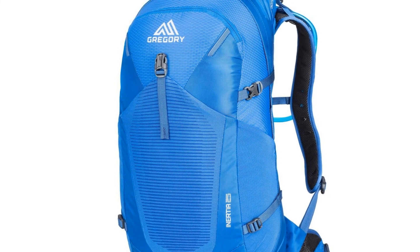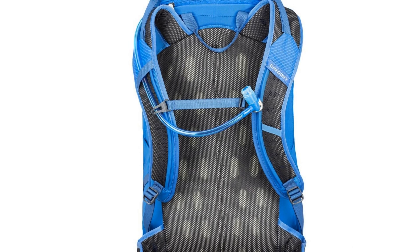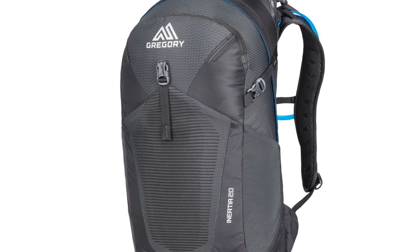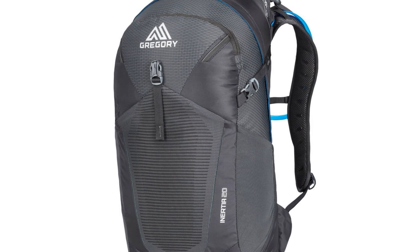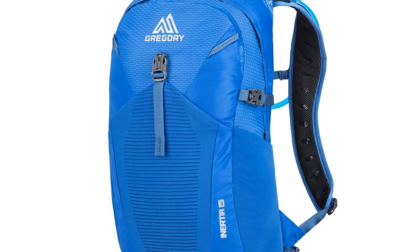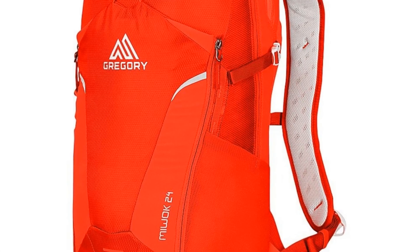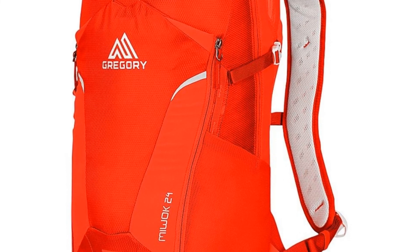Gregory Mountain Products added a mesh ventilated back panel for coolness, an adjustable padded hip belt and shoulder harness, and a lightweight design at only 1.59 pounds. Front and side stretch mesh pockets round out the outstanding features found in this pack.